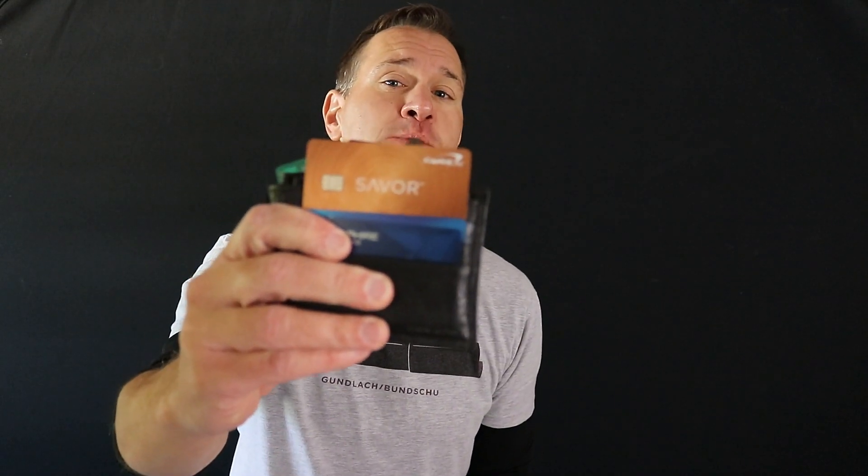Next up is the Capital One Savor Rewards card. I have to admit I got this mostly for the sign-up bonus — I believe it was $500 when I got the card. I've continued to use it throughout the year because it gives 4% back on restaurants and entertainment purchases. I've used it mostly for restaurant purchases, even though I can also get 4% cash back on a different card. I wanted to reward Capital One for that big sign-up bonus, and I'm getting close to the end of my first year.